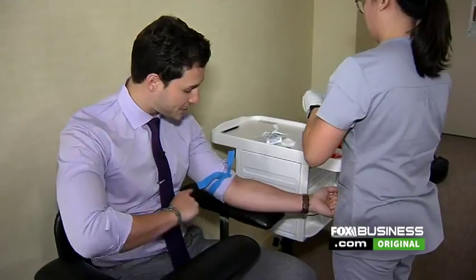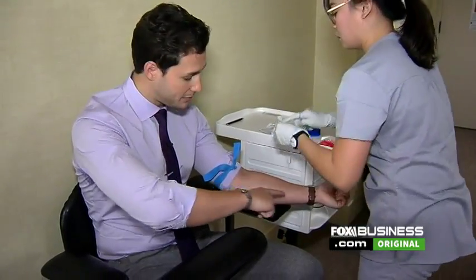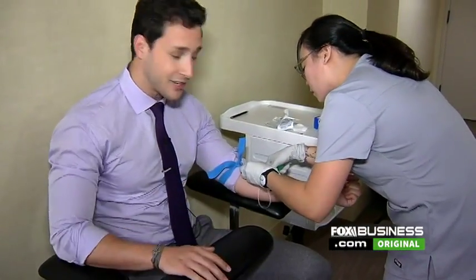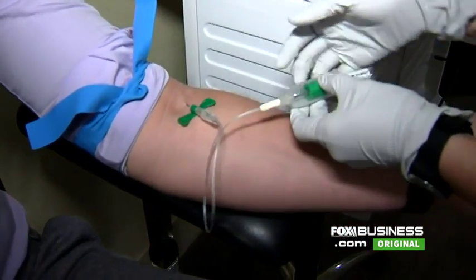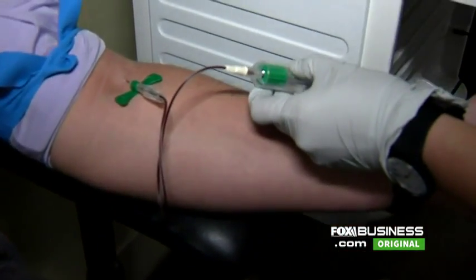This tourniquet actually traps all the blood in the venous system below the tourniquet and it allows her to get a nice big pumping vein. Boom, look at that blood.